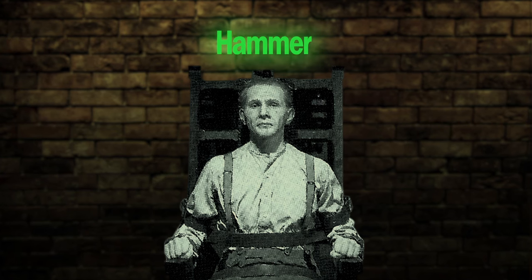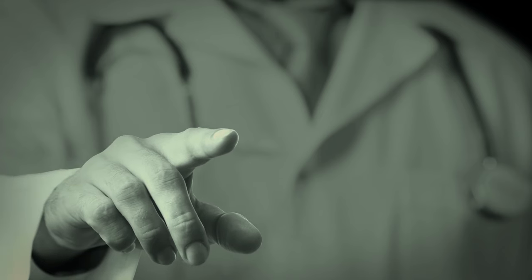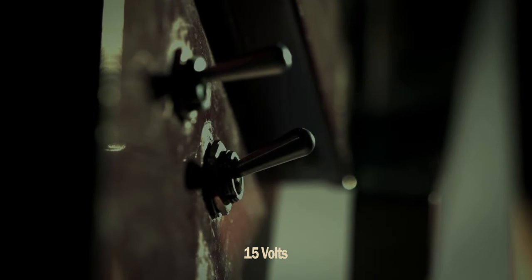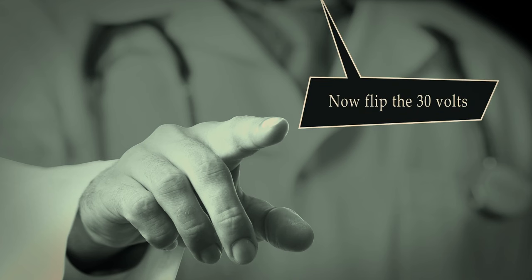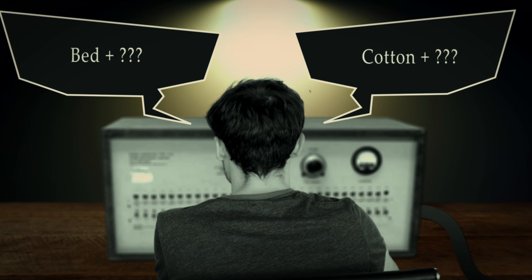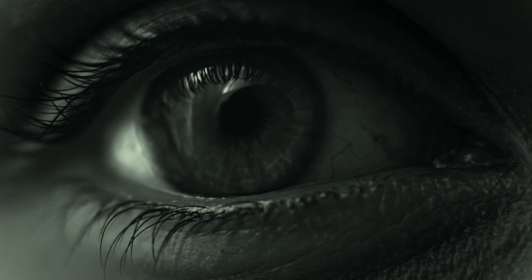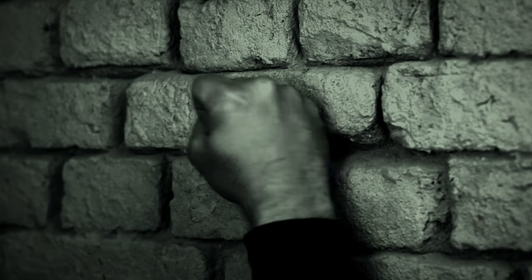The quiz progressed perfectly at first, and then the learner makes his first mistake. The experimenter behind you tells you to flip the first switch, which is the 15 volt shock. 'Ouch!' the learner responded in pain, experiencing his first electroshock punishment. You continue with the word pairs and the learner makes another mistake; you're told to flick the second lever, which is 30 volts. You notice that for each punishment, 15 volts are increased every single time. As the severity of the punishment increased, so too does the response from the learner — he begins to bang on the wall repeatedly and scream at the top of his lungs, asking for mercy.